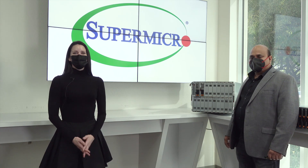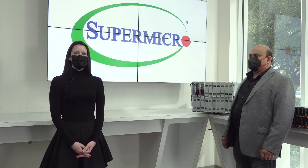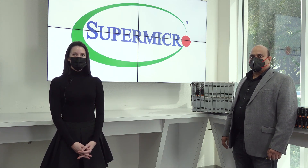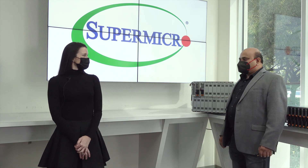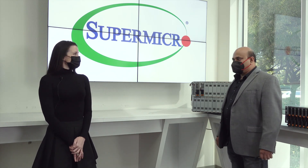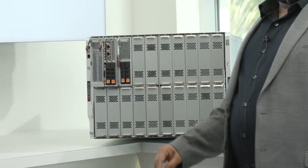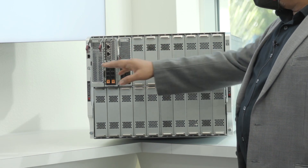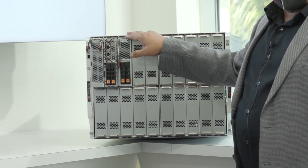Hi and welcome to Supermicro Tech Talk. Today I have with us Shanti Adlori, our Director of Product Management for Supermicro's Blade Server and Solutions. How are you doing today Shanti? Thank you Heather, I'm doing great and thanks for inviting me to your Tech Talk. So what do you have to show us today? I'm very excited to showcase our AMD Superblade servers today. We have three blades and they are SAS, SATA, and GPU optimized.